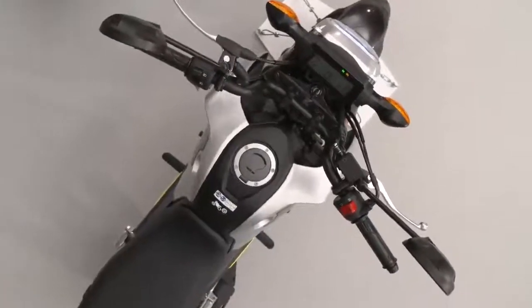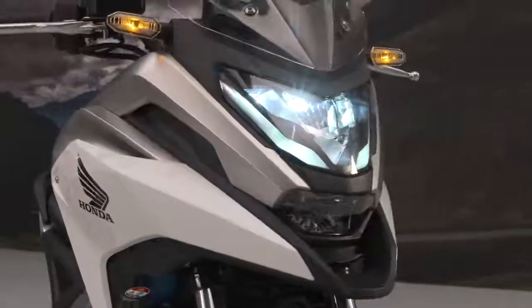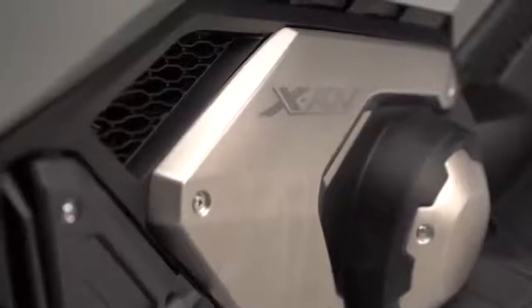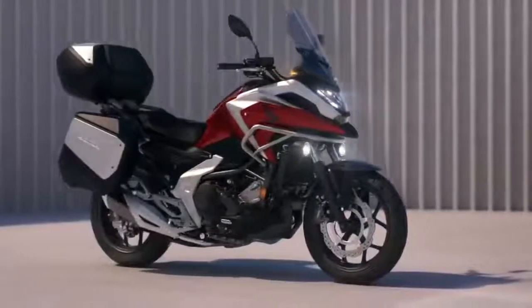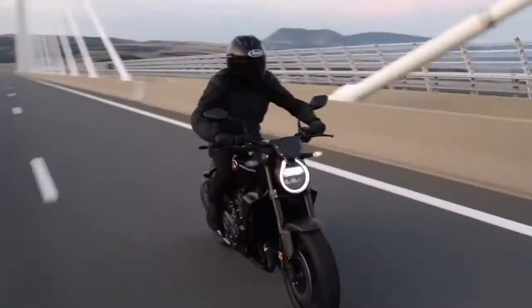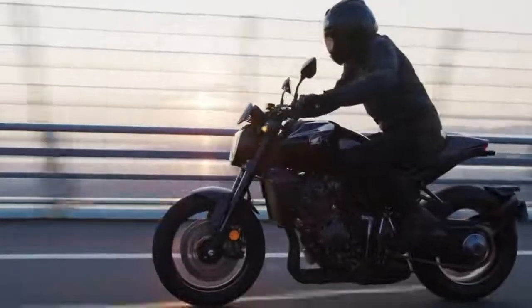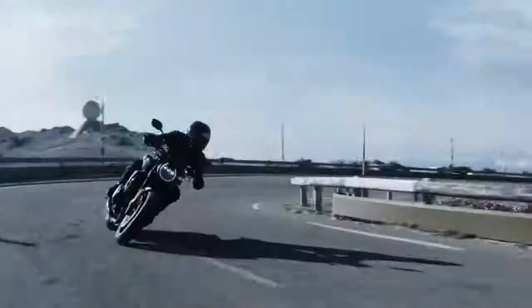Pricing and availability have yet to be announced for all these new models. Since we don't get the current X80V in North America, it seems unlikely that we'll get the updated one. But hopefully the NC750X will be headed to our corner of the world in short order. What do you guys think about the new Honda 2021 lineup? Let us know in the comments below which one you're looking forward to the most. If you liked the video, please hit that like button, and if you'd like to catch more motorcycle news and content like this, please consider subscribing to the channel.